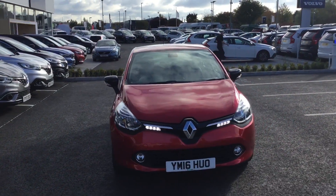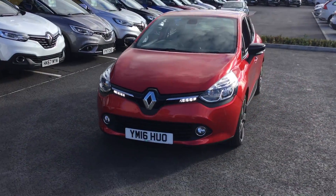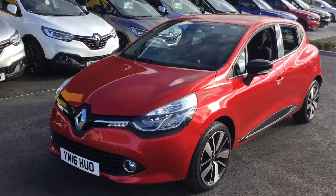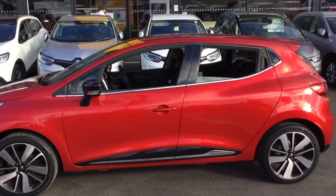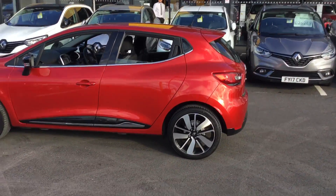You're here today with Jack down at the Stone AK in Chesterfield. I just want to use this opportunity to show you a vehicle that's just coming to stop. The car is a 16-plate Renault Clio. The specification is a Dynamique S-Nav.